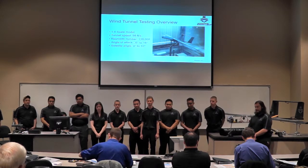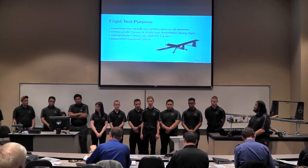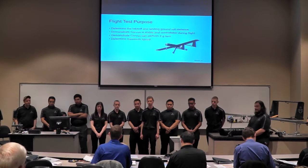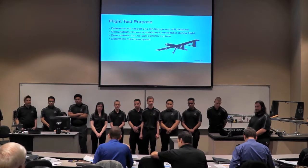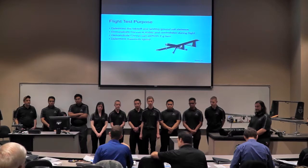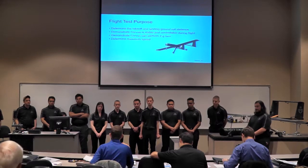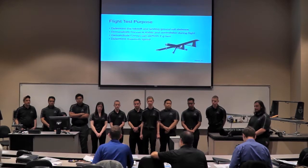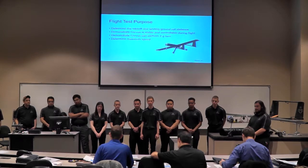Your first flight test purpose says to determine the takeoff and landing ground roll distance, which implies going to the ground. Generally, whenever doing first flights of anything, the primary objective is to land safely. Even if you didn't get all the data, now you have a test article that you can go and do a second flight with. Highly suggest that be the focus any time you're trying to go fly — make sure you can land safely so that you can go out and do it again to get more data.